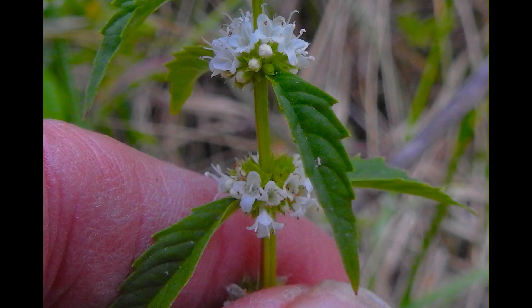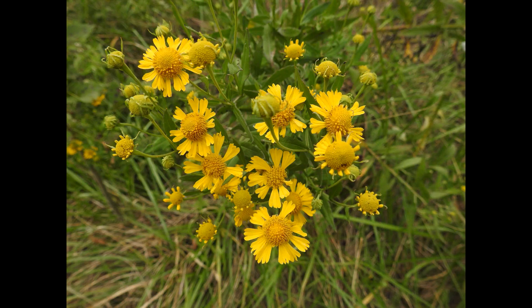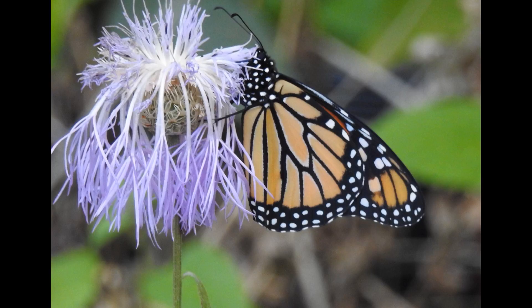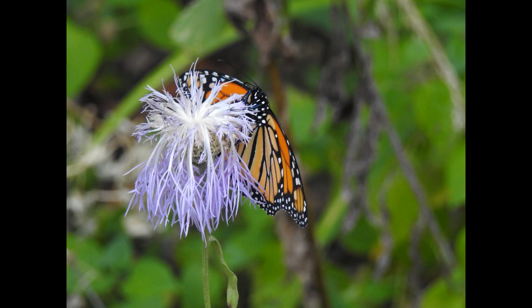This is a flower I've identified maybe two years ago or last year, but I can't remember it this year and I've not found it in the book — it's a tiny water-loving thing. This is sneezeweed, Helenium autumnale, and it blooms three times a year. Each time it's a slightly separate species, but they all look alike.